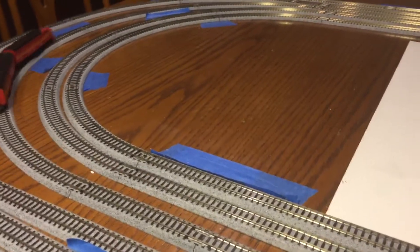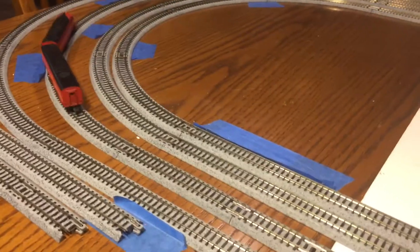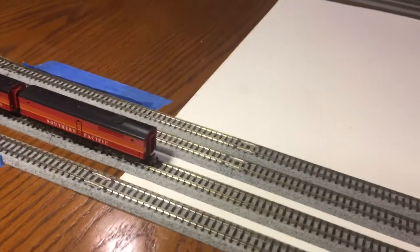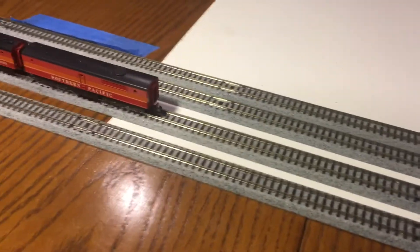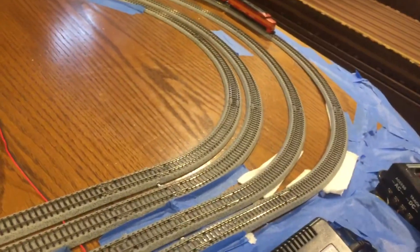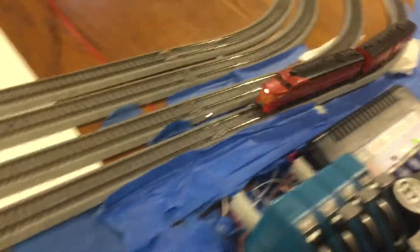Runs well - slow speed, forward, reverse. It's got a directional headlight: you can see it was off in reverse, and on going forward.